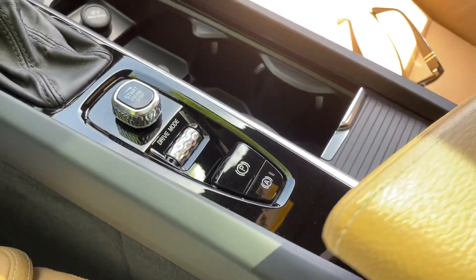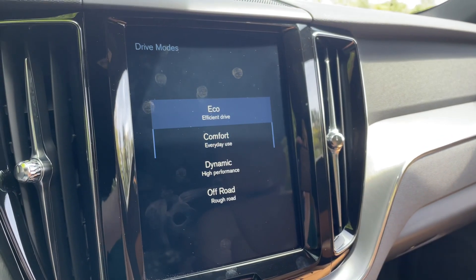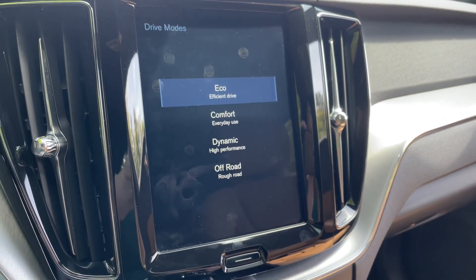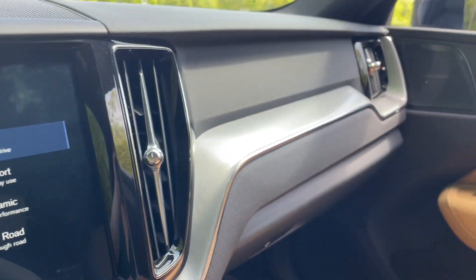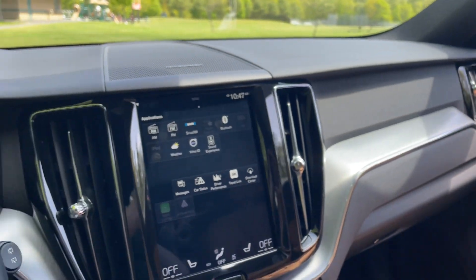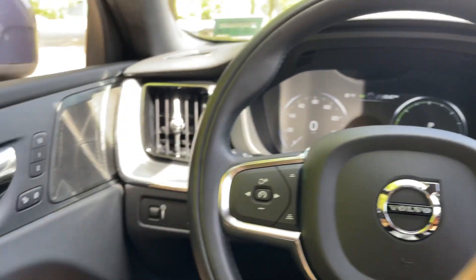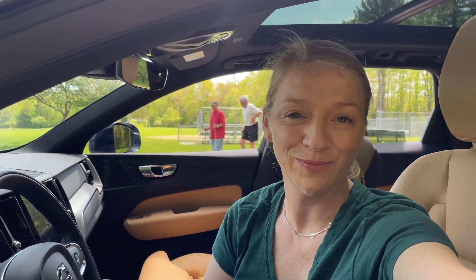This has adjustable drive modes depending on your mood, and it's ready to go for immediate delivery. It is stock number 22255A. For more information, check out the link in the description box below. We'd love to see you schedule your test drive and get into this today. Thank you so much for watching — we'll see you soon from Portland Volvo.